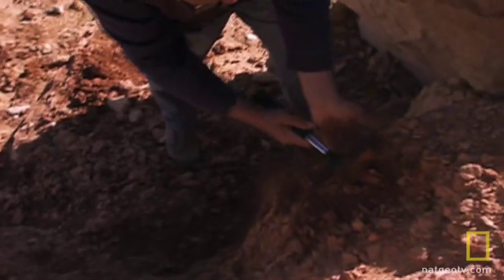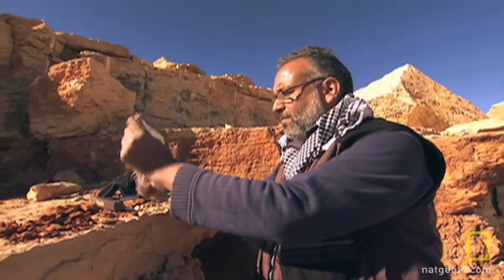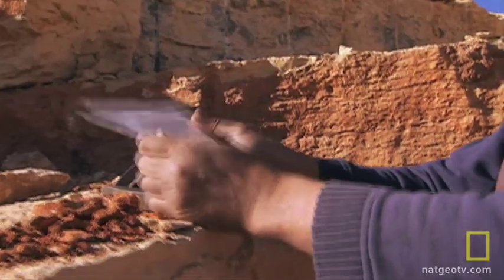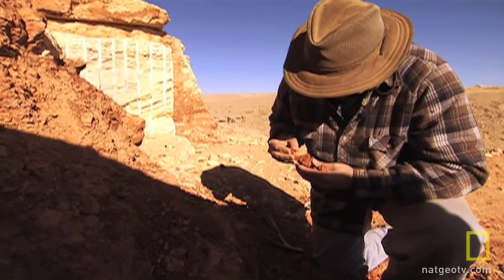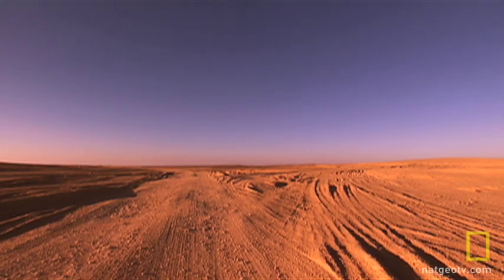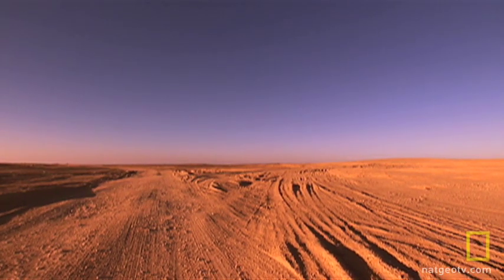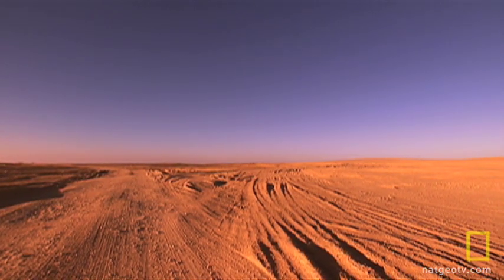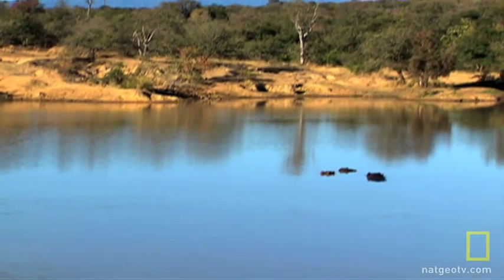The bones are of smaller mammals, like rats and bats. They'll help scientists establish what life was like here millions of years ago. "The small animals are really important because they're very sensitive to temperature and climate. They don't move very far during their lifetime, so they're a very good indicator of relative humidity, rainfall, things like that." The findings may confirm that this barren desert was a lush tropical delta with large river systems when the mammals first began crossing from Asia.